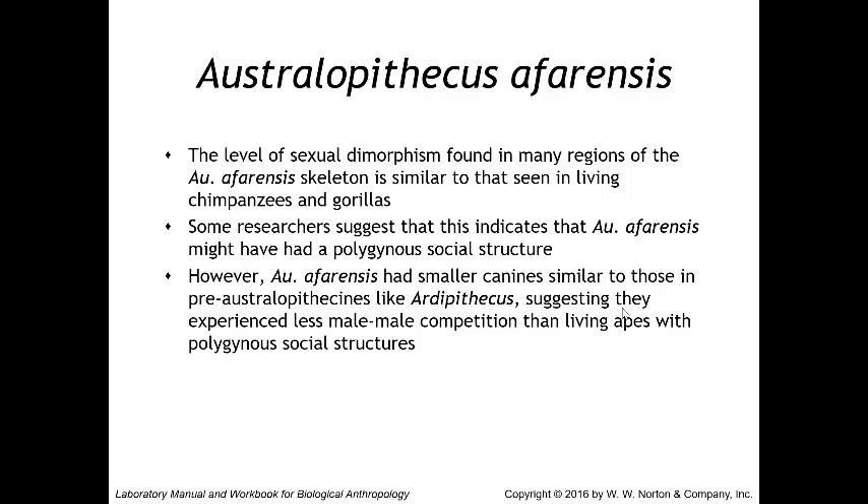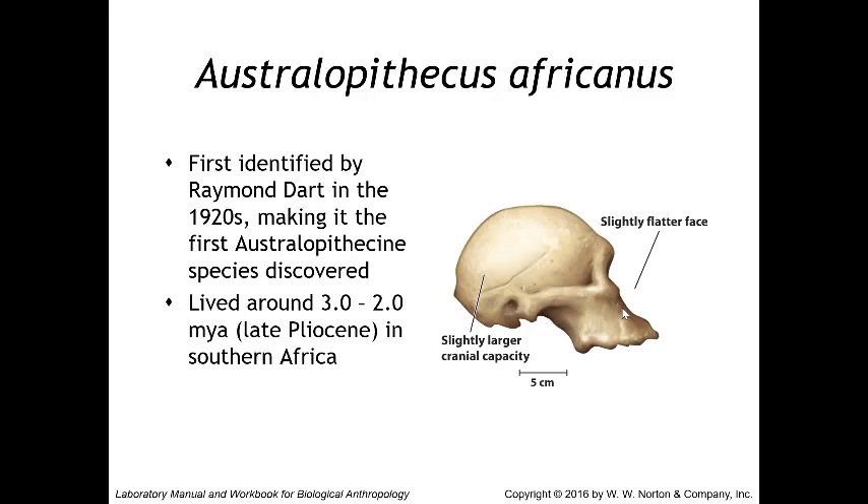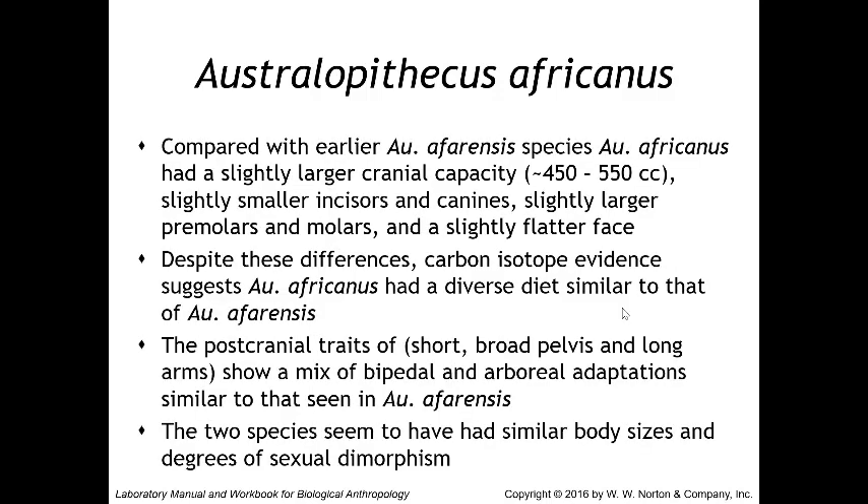Next we have Australopithecus africanus, first identified by Raymond Dart in the 1920s, making it the first australopithecine species to be discovered. Africanus lived around three to two million years ago in southern Africa. Compared with afarensis, africanus had a slightly larger cranial capacity of 450 to 550 cc's, slightly smaller incisors and canines, slightly larger premolars and molars, and a slightly flatter face. Despite those differences, carbon isotope evidence suggests africanus had a diverse diet similar to that of afarensis.